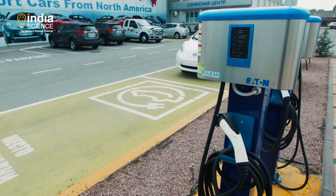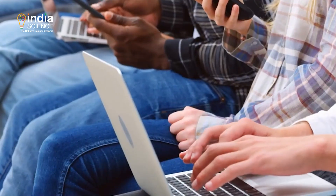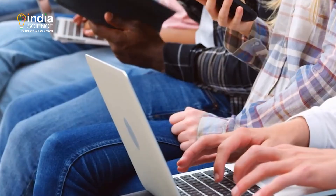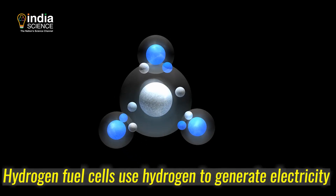The most common batteries used in electric cars are lithium-ion batteries, which also power our laptops and mobile phones. Hydrogen fuel cells, on the other hand, use hydrogen to generate electricity.